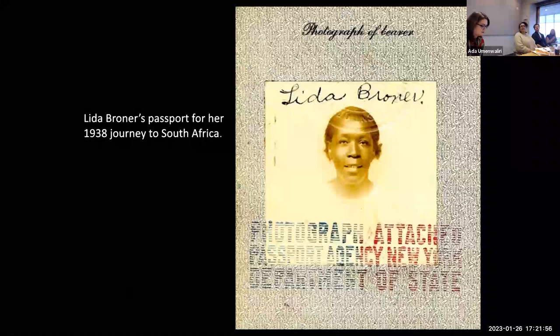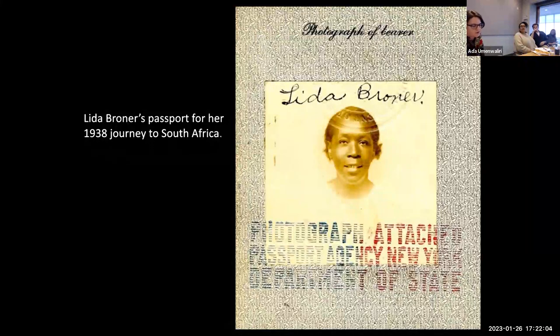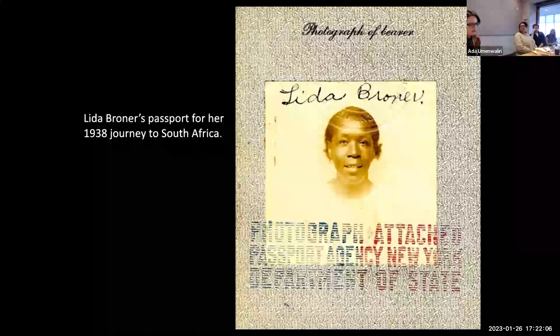In the months — indeed years — that followed, I immersed myself in this remarkable journey of Lyda Clanton Broner. This rich personal archive not only brought her travels to life but gave new meaning to the original group of objects she gave to the museum nearly 70 years earlier.